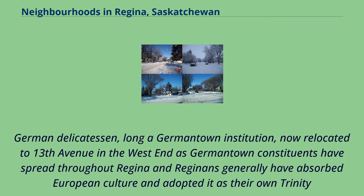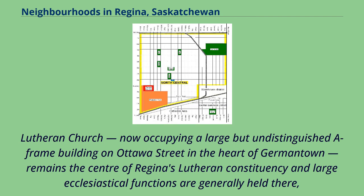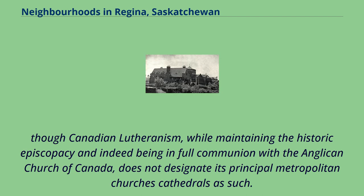A German Delicatessen, long a Germantown institution, has now relocated to 13th Avenue in the West End as Germantown constituents have spread throughout Regina and Reginans generally have absorbed European culture and adopted it as their own. Trinity Lutheran Church, now occupying a large A-frame building on Ottawa Street in the heart of Germantown, remains the centre of Regina's Lutheran constituency, and large ecclesiastical functions are generally held there. Though Canadian Lutheranism, while maintaining the historic episcopacy and being in full communion with the Anglican Church of Canada, does not designate its principal metropolitan church as a cathedral as such.